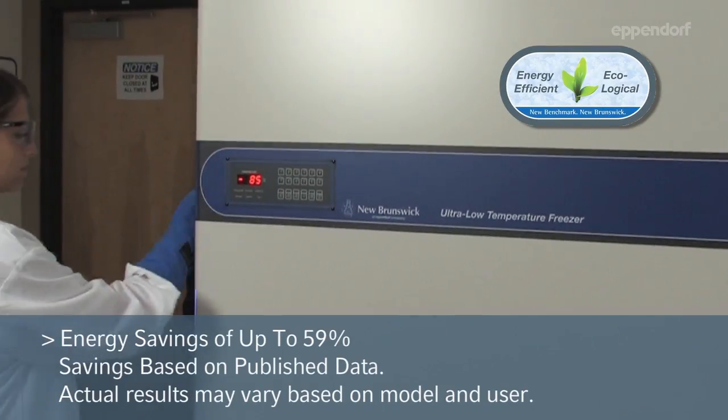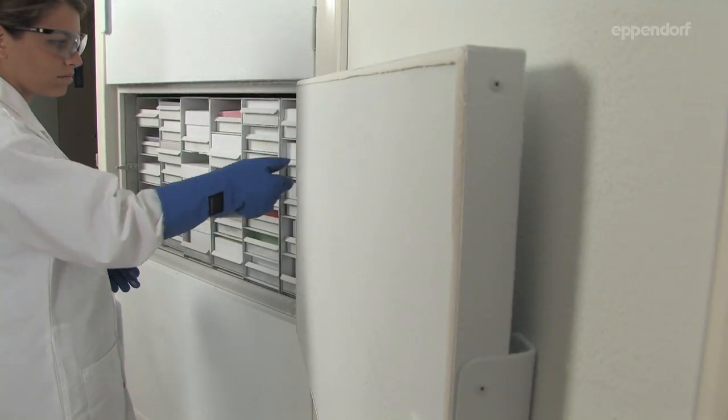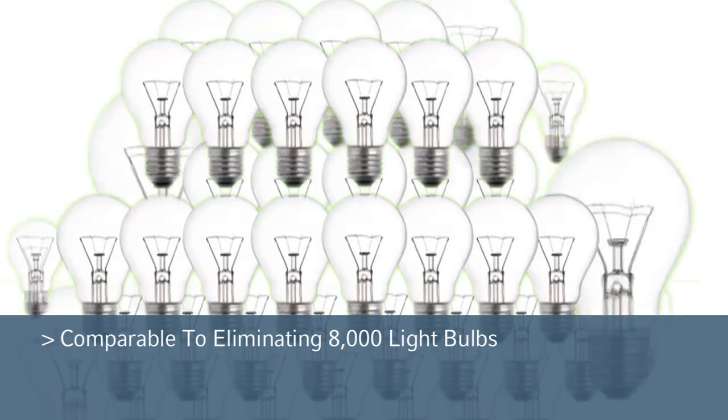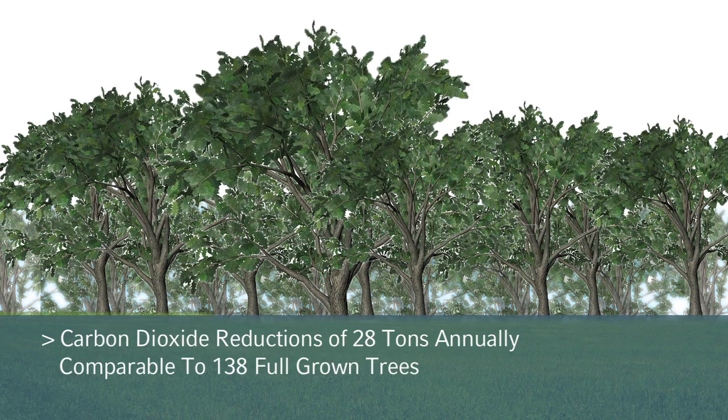Energy savings of up to 59% compared to competitive models of similar size, with average CO2 reductions of 28 tons annually. That's comparable to the energy consumption of 8,000 light bulbs or 138 grown trees.